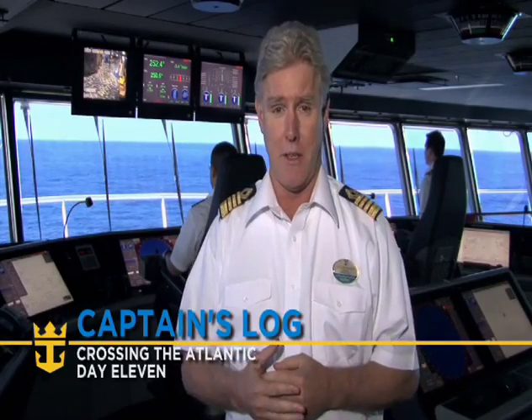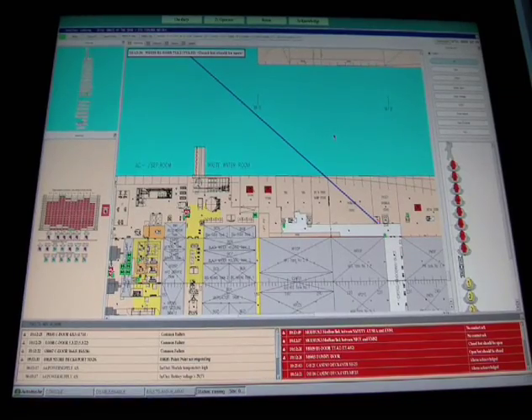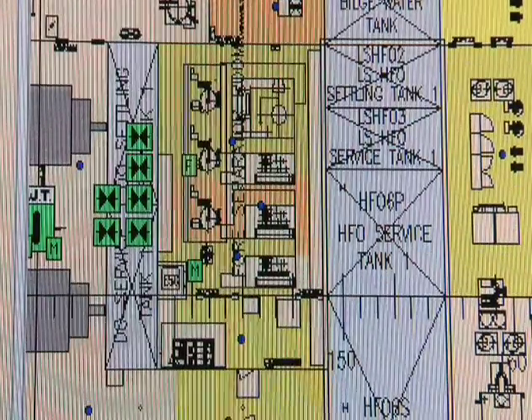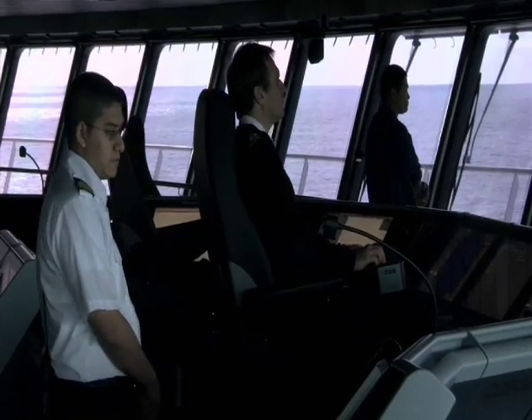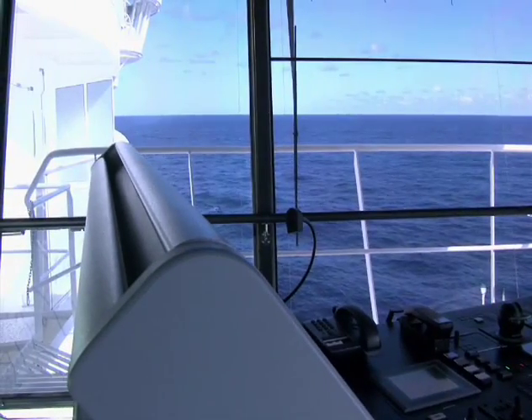Today we're taking a look at the bridge on the Oasis of the Seas — sometimes tempting to call it the bridge of the Starship Enterprise, because it's almost as sophisticated. This is truly the most sophisticated navigational bridge of any ship in the world. The supplier of most of the navigation systems is Northrop Grumman, who supply almost all navigation systems to United States Navy warships. Technicians on board will tell you the level of sophistication here far exceeds that of those Navy warships.